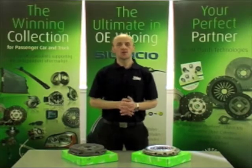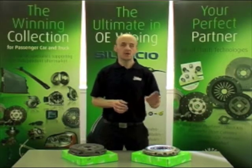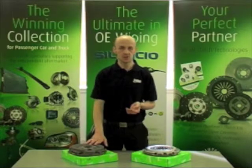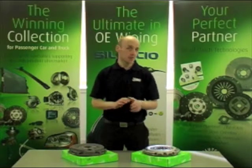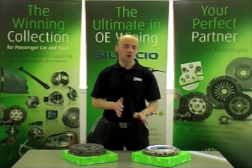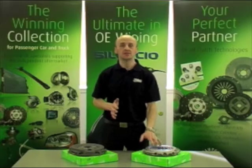We often find workshops are reluctant to fit high efficiency clutches to replace standard fit self-adjusting technology clutches, due to their obvious visual differences and also their belief that a high efficiency clutch will not operate in the same way.